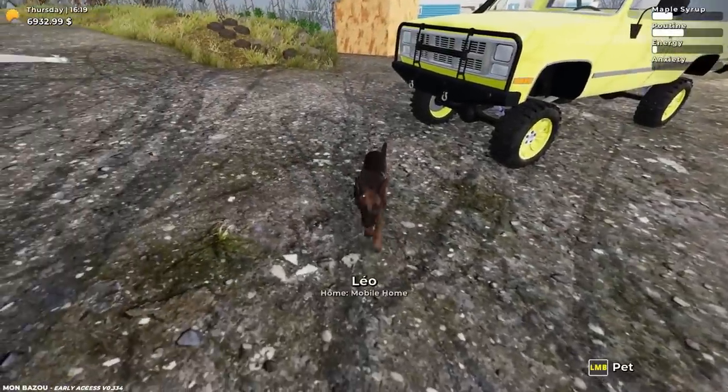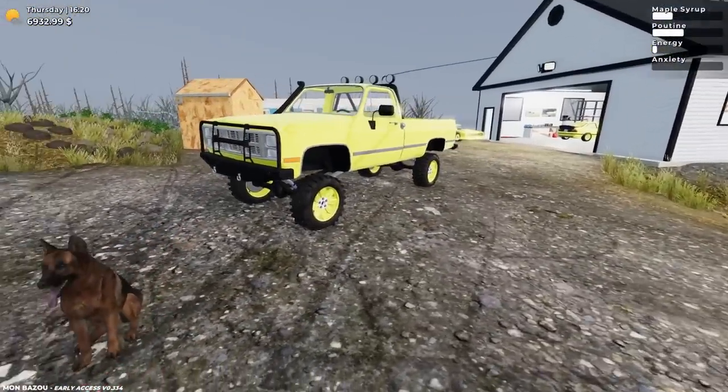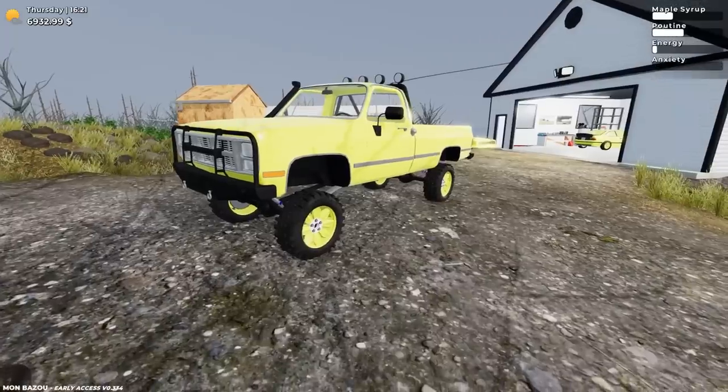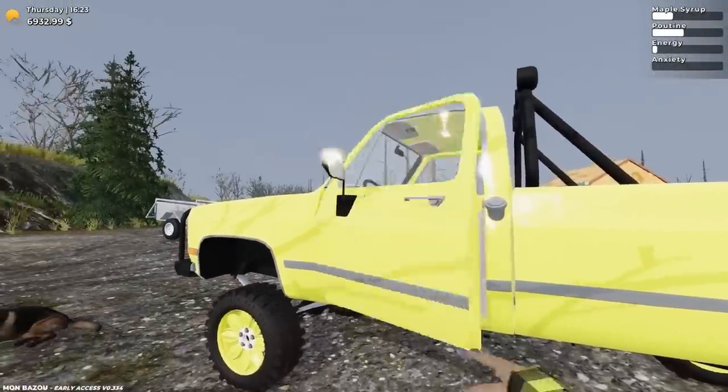Well, hello there everybody, Dre here, and welcome back to my Weird Canadian Life Simulator. We are back out in Mon Bazoo, and if you missed the last episode, well, you missed this. We have upgraded our truck quite a bit.